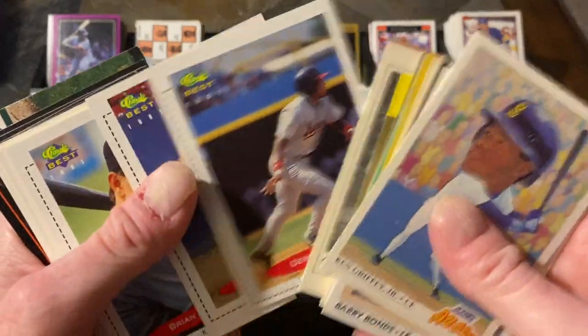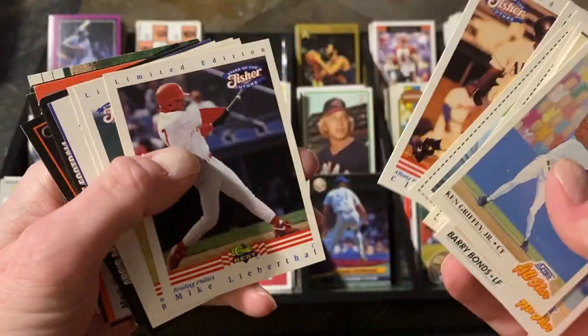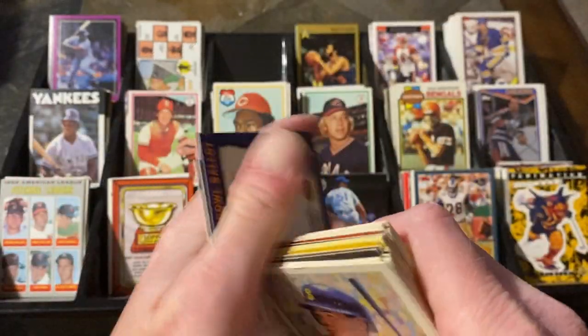Some minor league guys: Derek Lee, David Bell — Cincinnati guy — Brian Giles, Demetri Young, Cliff Floyd, Lee Rathol, Rondell White, Aaron Sele, Danny Nagel. A lot of guys who made the major leagues while they're in the minors.